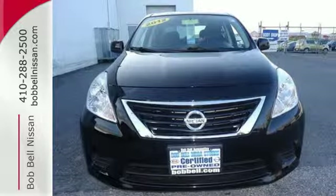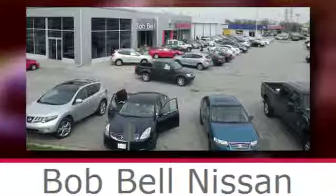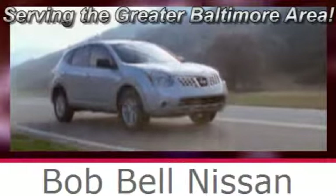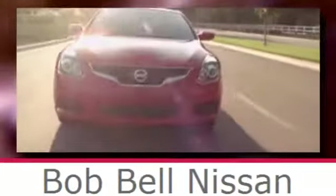Love what you drive. Stop in for a test drive today. Bob Bell Nissan Kia, serving the greater Baltimore area for all your automotive needs. Discover our great selection of new Nissans today. Here's the one for you.